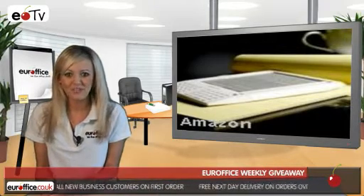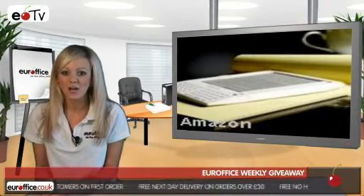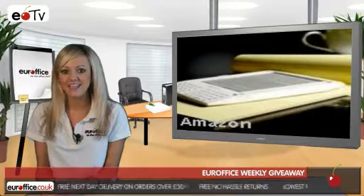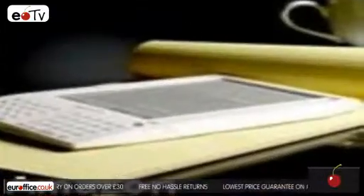You big spenders are rewarded here at EuroOffice too, as we'll sort you out with an iPod Touch or Kindle. And don't forget that Sunday the 19th is Father's Day, so keep an eye out for our special giveaway.